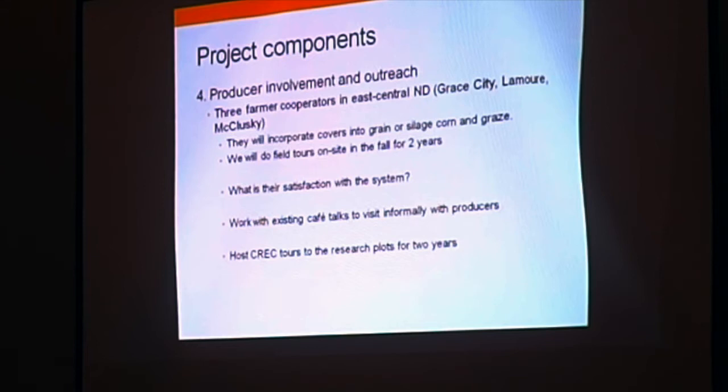We will also host tours at the Carrington Research Extension Center for two years, and use social media along with traditional reporting methods such as our annual report and other factors to report on this outreach.